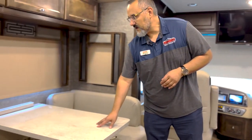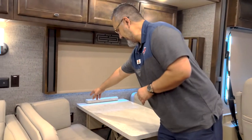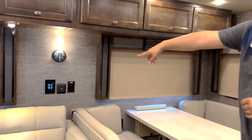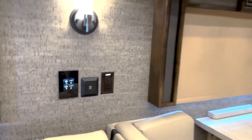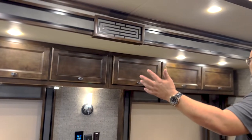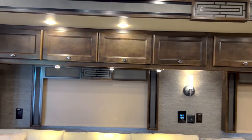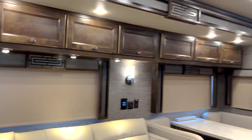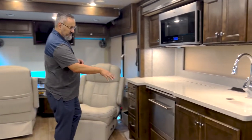Beautiful dinette with solid surface countertops. This thing has got a lot of outlets — you got 110 outlets along with USB ports. You got a lot of nice overhead storage. I love the fact that they've actually put cabinets wherever there was wall space so you're not going to be lacking storage even though this is a shorter coach. You definitely got plenty of cabinet space.